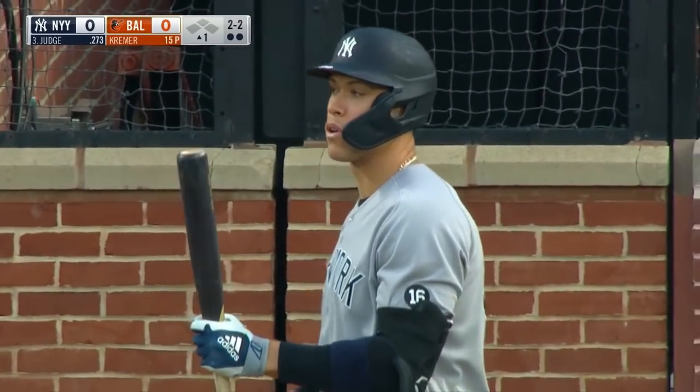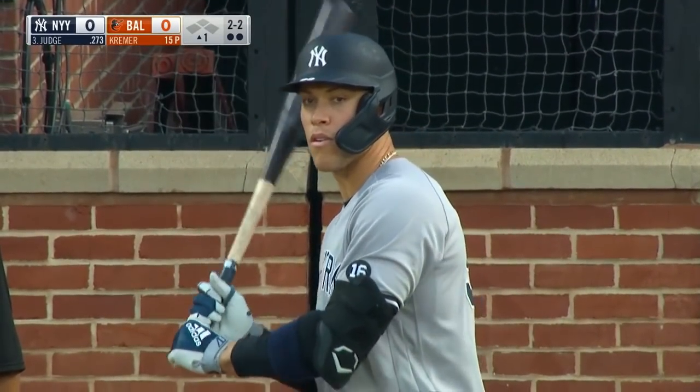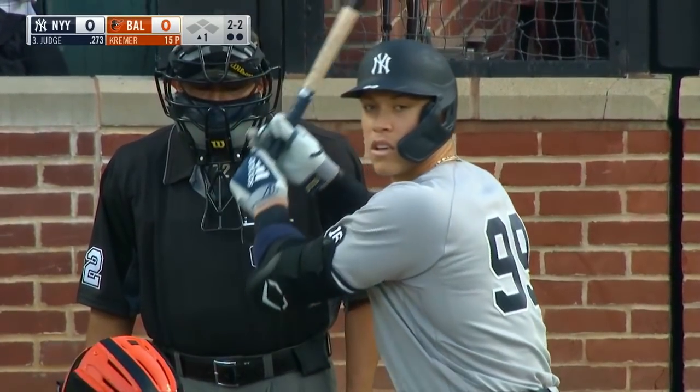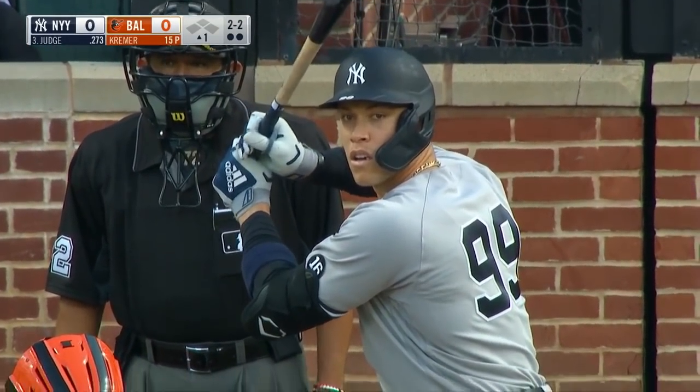They're personalized golf balls — on the golf balls it says 'look out,' and boy is that going to be needed. You don't practice with those, you use those when you're actually playing.